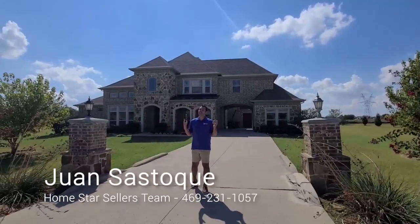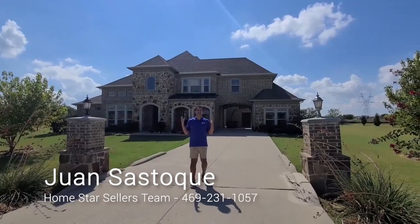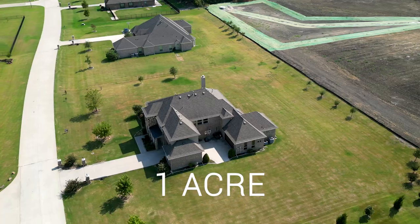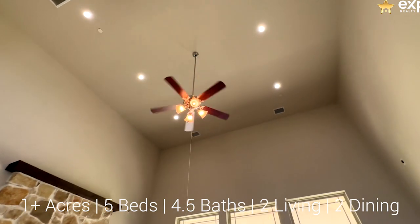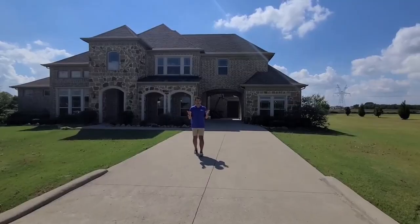Hey everybody, I'm super excited to show you this beautiful home. Let's start off with this thing being on one acre. It's a beautiful acre lot home, and there aren't very many of them, so I'm just happy to present this to you and show you what a beautiful house this is.